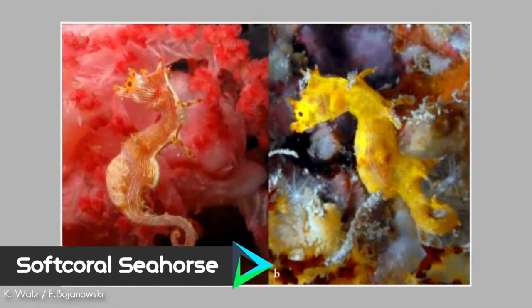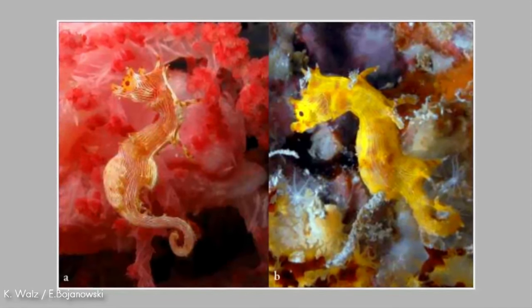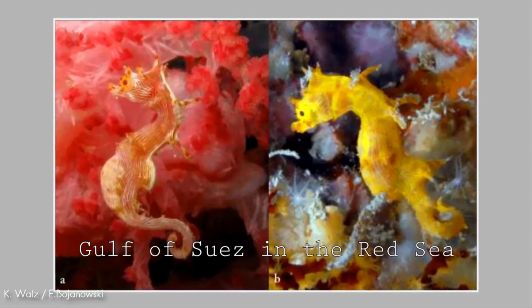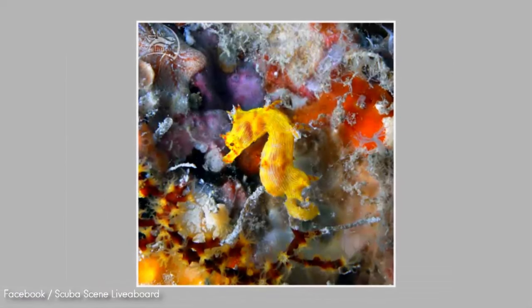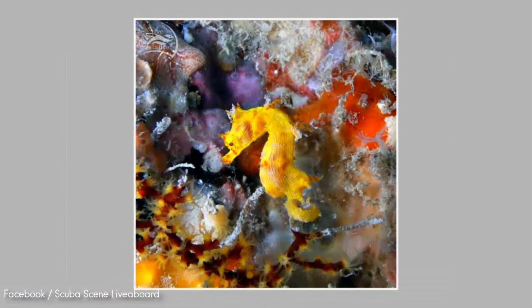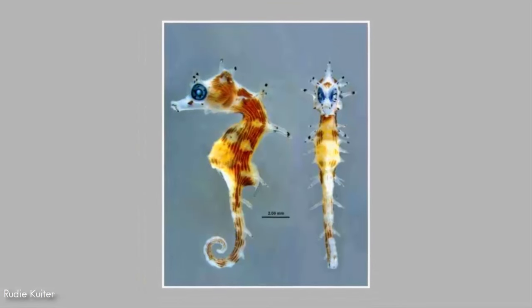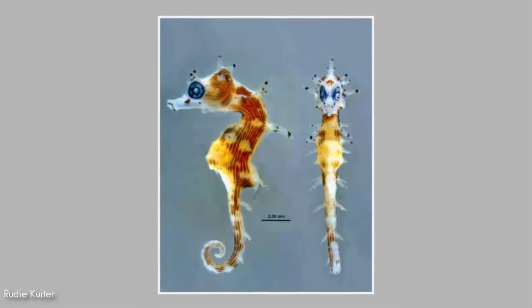Number 6. Found associated with soft corals, the soft coral seahorse is known from only two specimens collected from the Gulf of Suez in the Red Sea at depths of 15 to 30 meters. Although little is known of this species, it is expected to feed on crustaceans, similar to other seahorses, and is also expected to be ovoviviparous, with males carrying eggs in a brood pouch before giving birth to live young.